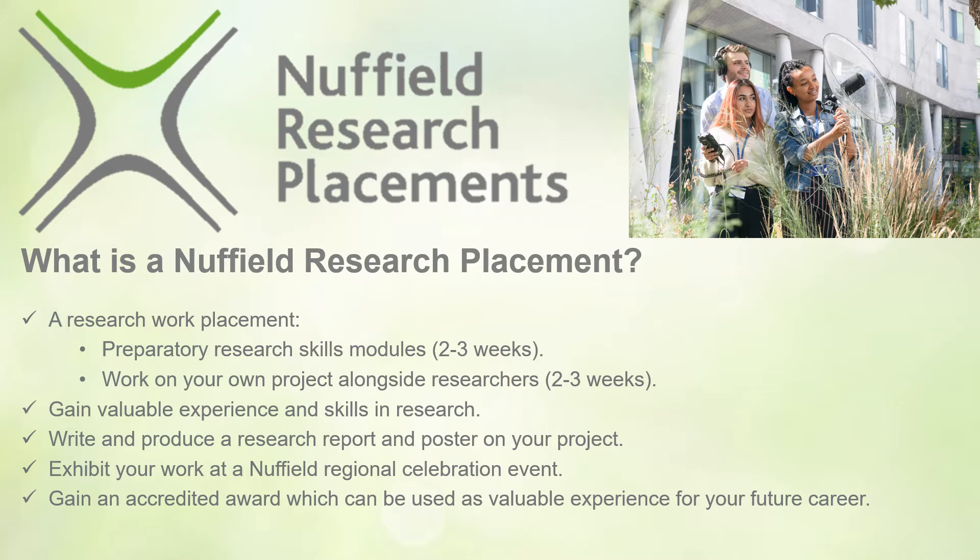It's worth mentioning here that with COVID-19 restrictions, placements have been taking place virtually, so you can complete your modules online as well as meeting your project provider throughout the process virtually.